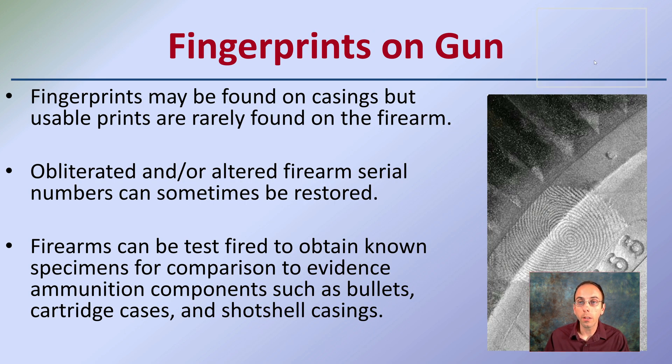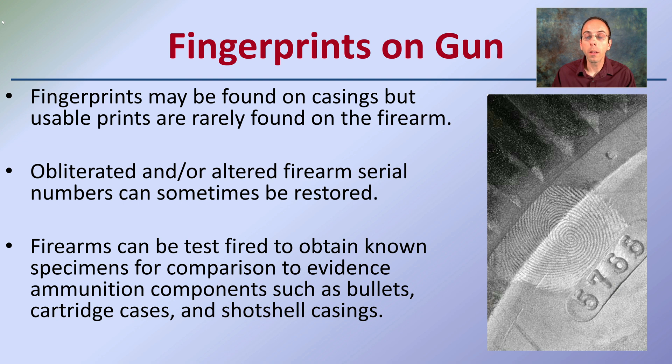First, looking at the firearm — yes, there's make and model — but we want to handle it very carefully, because fingerprints may also be found on the gun itself. They can also be found on the casings, but usable prints are rarely found on the actual firearm, also because a lot of heat can develop that could ruin some of the oils that are deposited.